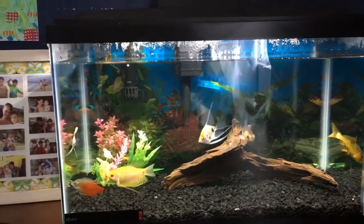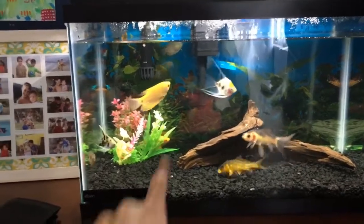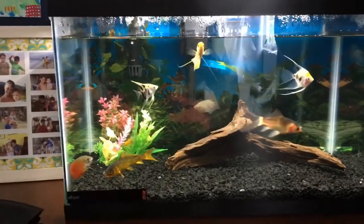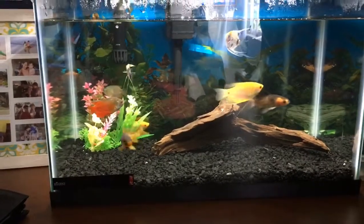Because this one right here sometimes gets a bit aggressive with the other ones. See how that guy's hiding behind? That's his mate, and she's actually about to have eggs. So yeah, these are all my fish.